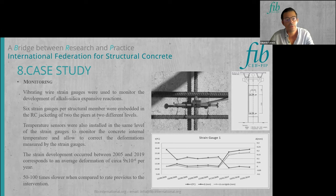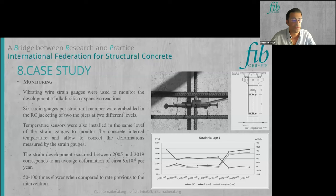To monitor jacket performance and control alkali-silica expansion reactions, strain gauges and temperature sensors were installed in the columns. The temperature sensors were used to correct the strains provided by the strain gauges. After 14 years of surveillance, an average deformation of approximately 9 × 10⁻⁶ per year was observed — 50 to 100 times slower than the expansion rates observed prior to the intervention. The jackets therefore performed as planned.